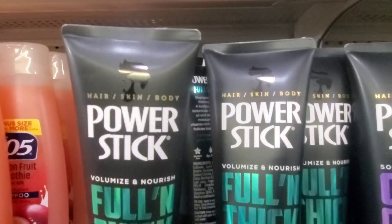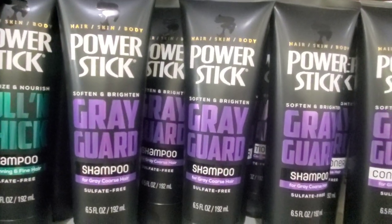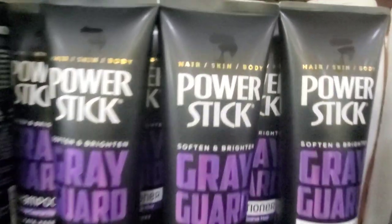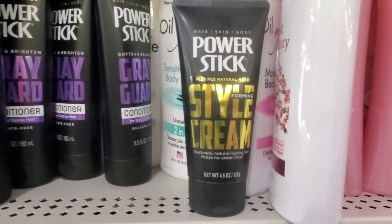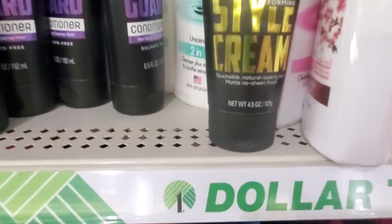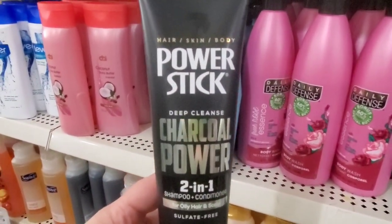Power Stick for men has hair, skin, and body volume and nourishing 'Full and Thick' shampoo for thinning and fine hair. Also a gray guard shampoo and conditioner for coarse gray hair — a great stocking stuffer though ladies can use it too. They have a flexible natural hold styling cream with matte no-sheen finish, and a deep cleanse charcoal two-in-one shampoo and conditioner for oily hair and scalp.